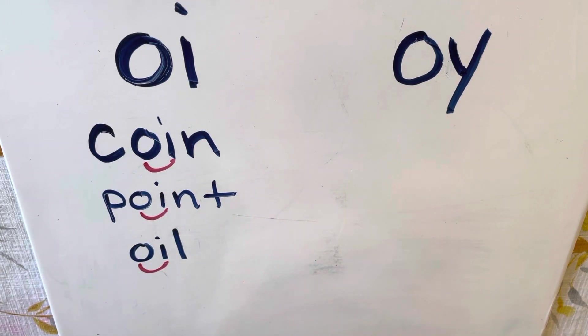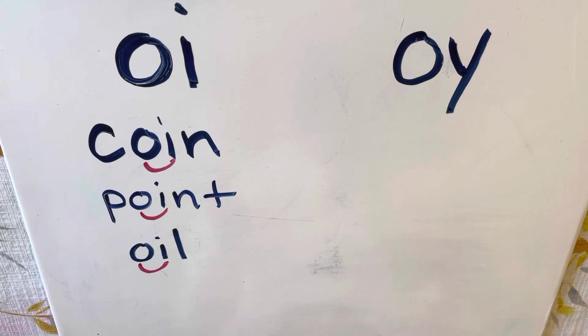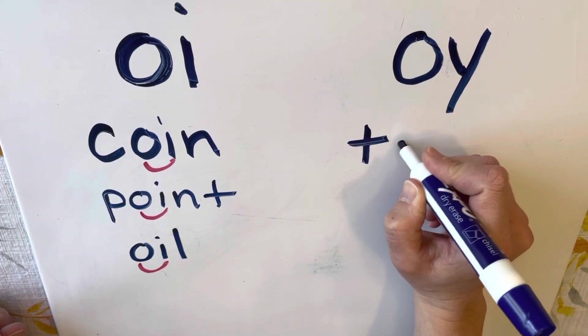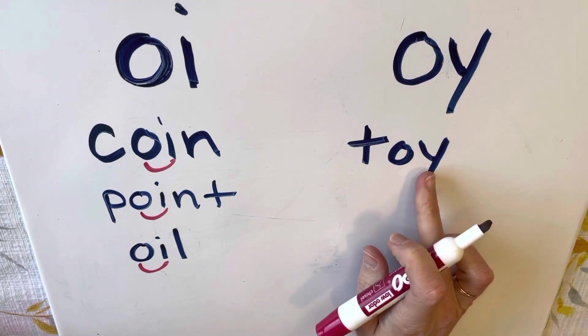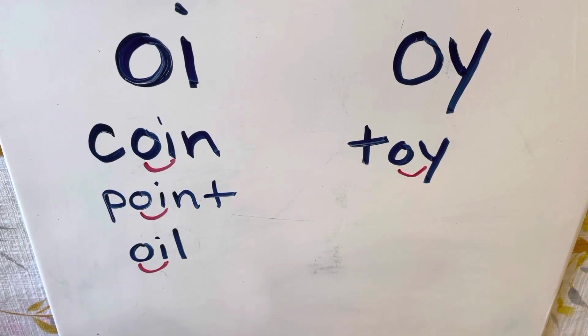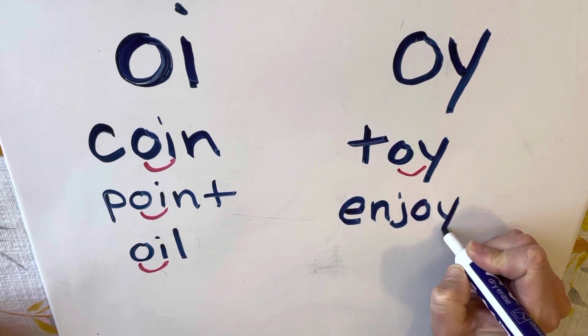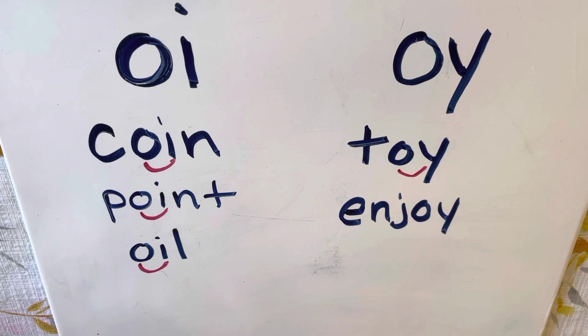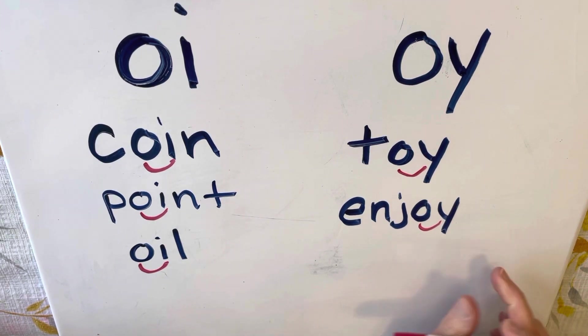Now let's look at some words with O-Y. O-Y also makes the 'oi' sound, like in the word 'toy.' You might want to go play with your toy. In the word 'toy,' we have our O-Y, and the O-Y goes 'oi.' Another word would be 'enjoy' — I enjoy my time with you guys. Here I have my O-Y, and O-Y makes the 'oi' sound in the word 'enjoy.'